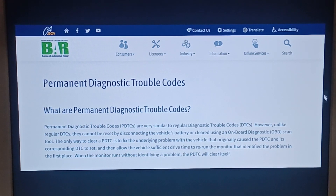Permanent diagnostic trouble codes are starting to be used as a pass-fail criteria for vehicle emission inspections. It does depend on the state you're in and the emissions laws. Permanent diagnostic trouble codes are very similar to regular diagnostic codes. However, unlike regular DTCs, they cannot be reset by disconnecting the vehicle's battery or cleared using an onboard diagnostic scan tool.